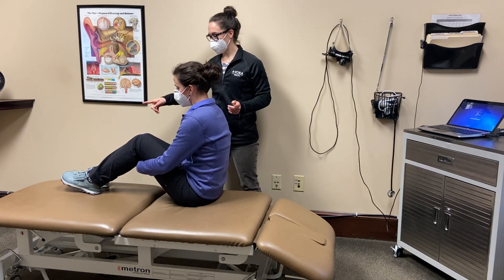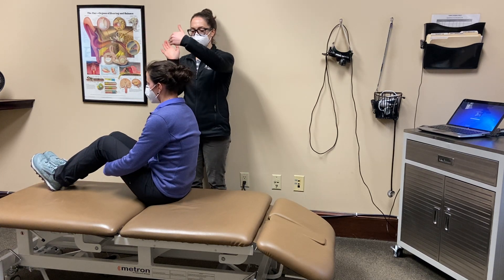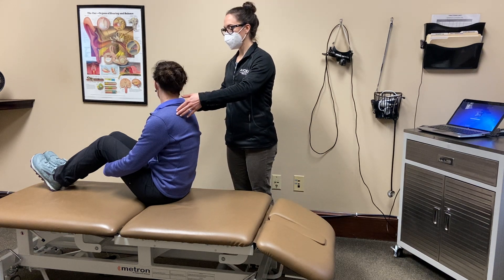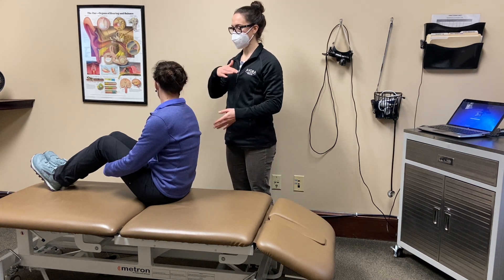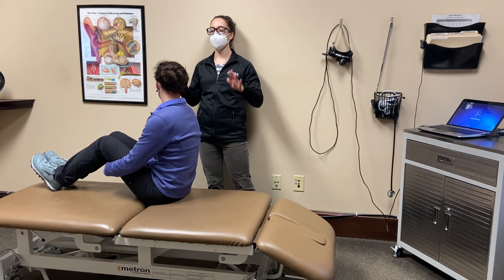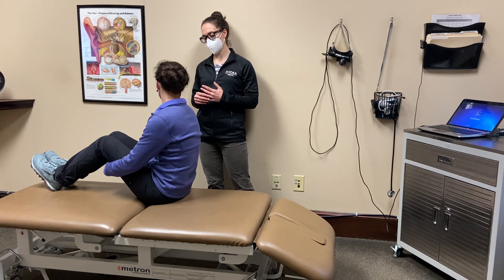I want you to slide forward toward your feet just a little bit, right there. And I want you to turn your head about 45 degrees to the right. Then I want you to lie all the way back, allowing your head to fall back. Now you might have some spinning with this, so just be aware of that. If you do, just try to breathe through it and let it pass — it should only last seconds.